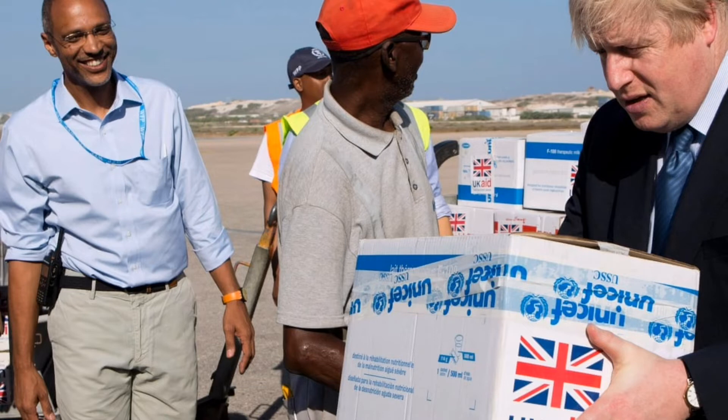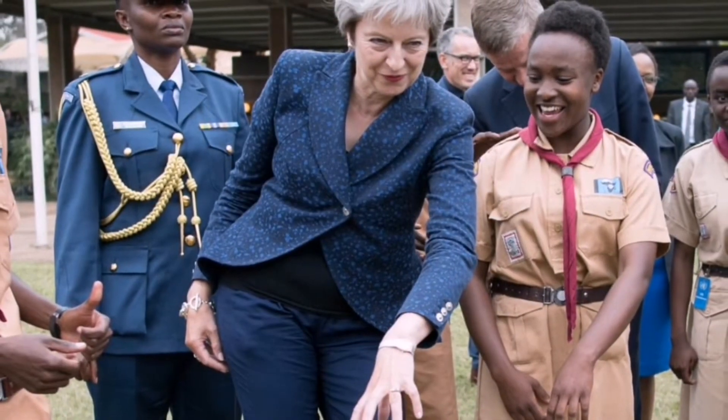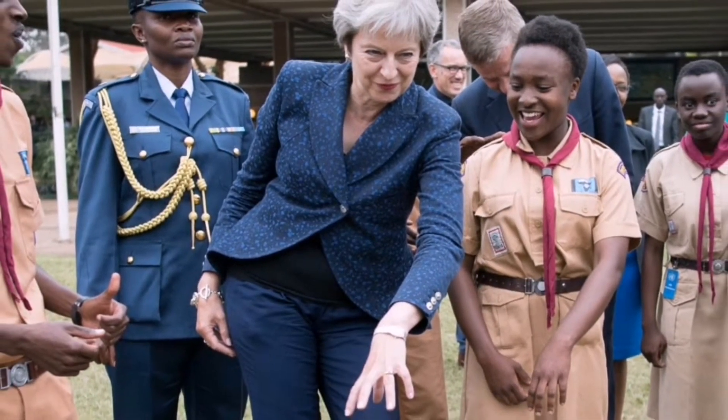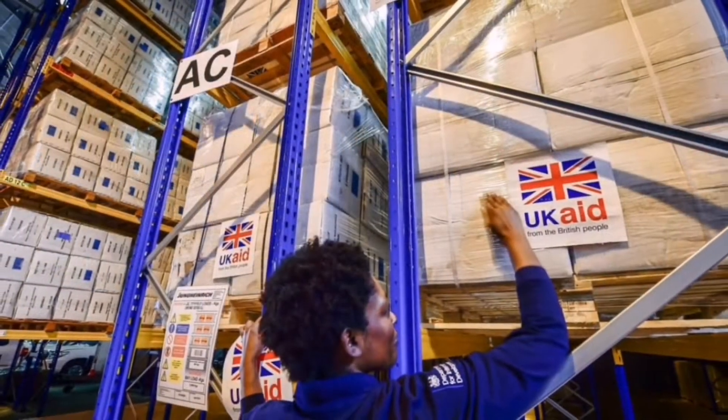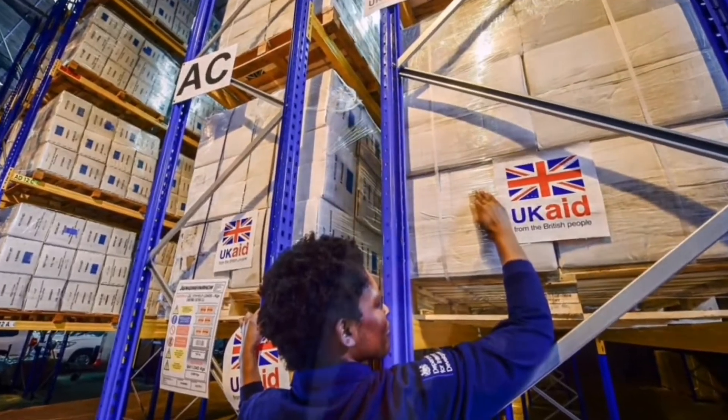Because of their market size or geopolitical importance, these countries get most of British aid. When former British Prime Minister Theresa May visited Africa, she made it clear that the UK aid budget was meant to promote British trade and political interest — a statement that contradicted the very definition of aid.